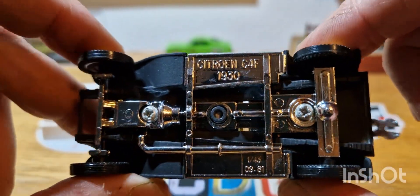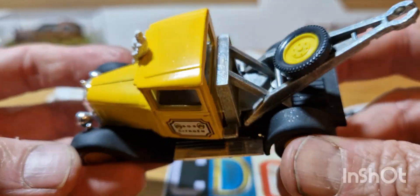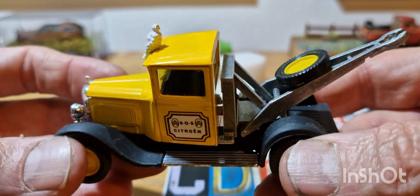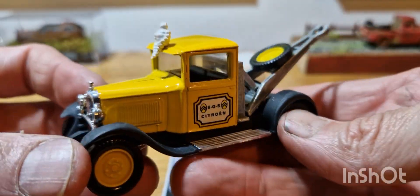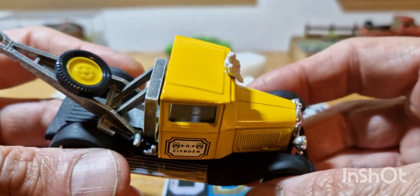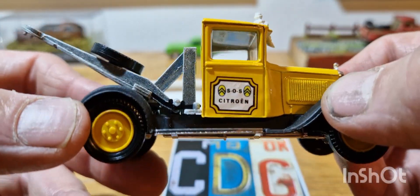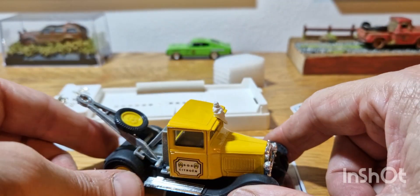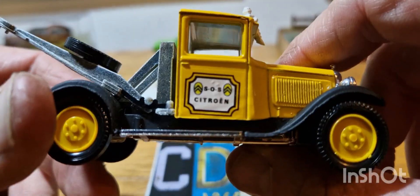If I was to give this to someone and just let them look at it, you'd think this was probably made not all that long ago — maybe the last 15 years. It doesn't look an old model, but from what I've researched on these, they're actually quite old. I reckon this one, from what I've researched, is about early 80s. I have got another one — it isn't to hand — let me just see if I can grab it. I've managed to find it, so I'll show it in a minute.